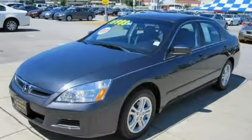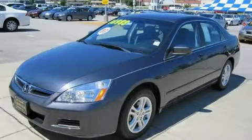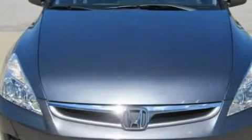This is a 2007 Honda Accord. It has a 2.4 liter 4-cylinder engine and a 5-speed automatic transmission.